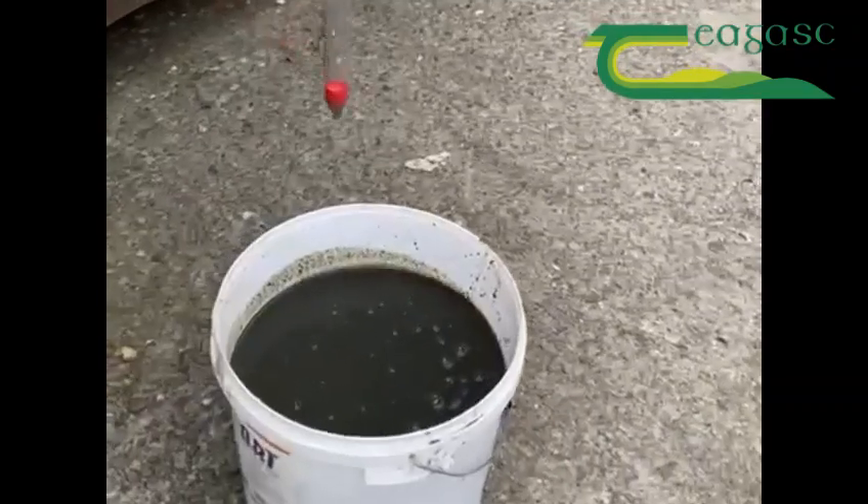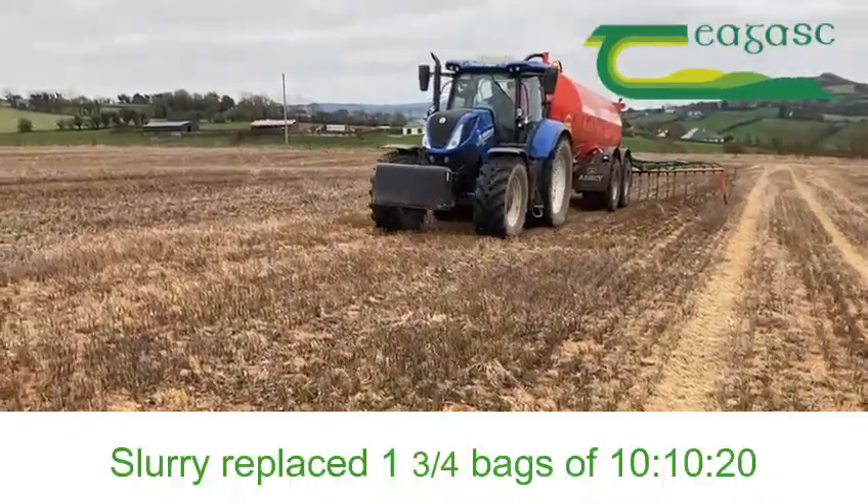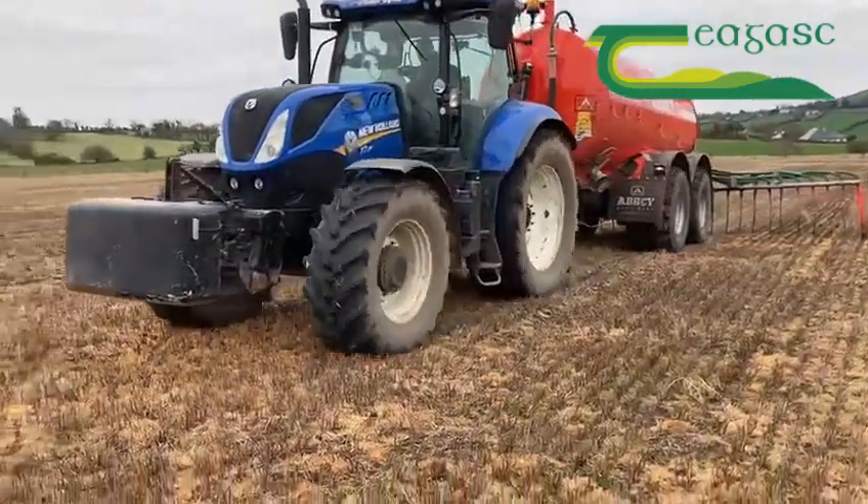The slurry was good quality, well over 5% dry matter. The slurry was used to replace one and three-quarter bags of 10-10-20 per acre of fertiliser.